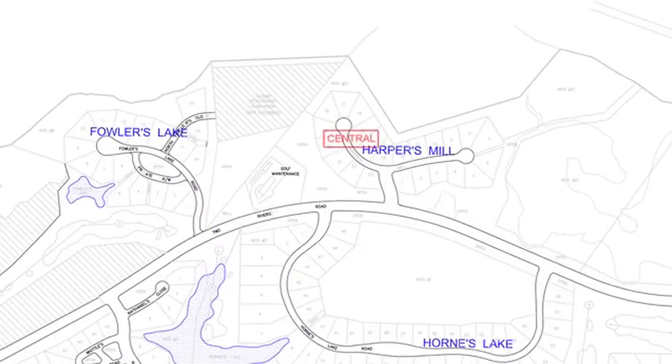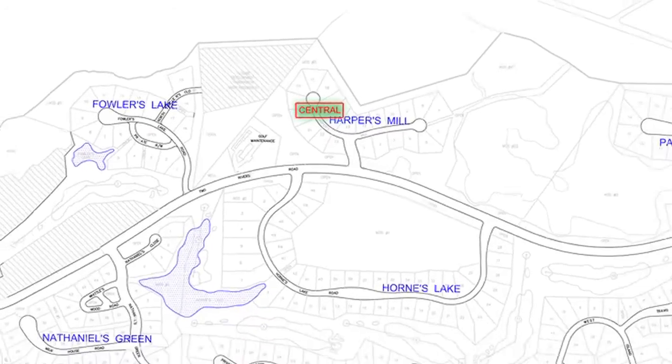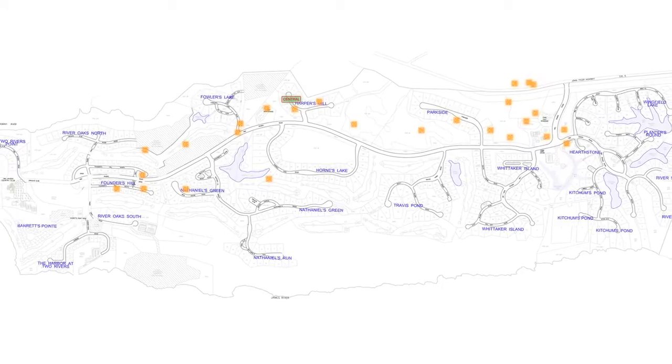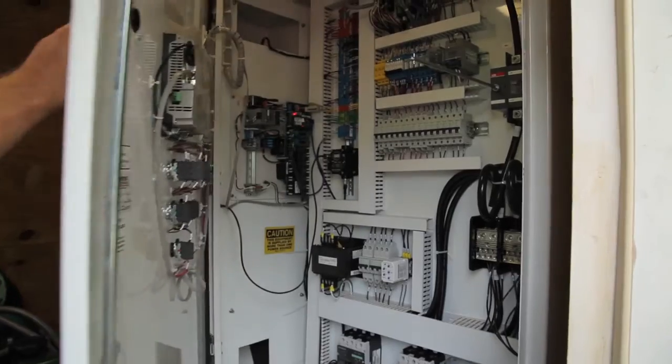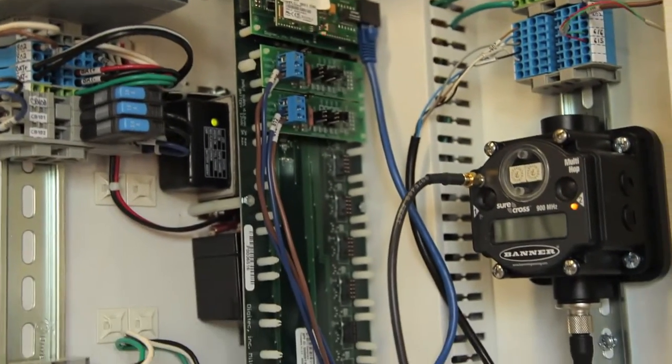I was hired by Governor's Land Foundation to help them with their irrigation and water management goals. We did an analysis of the site and determined they would benefit from a central control system. We chose a Toro Sentinel central control system utilizing 27 satellites and central software controlled by radio. We also added a Watertronics pump station to the system.